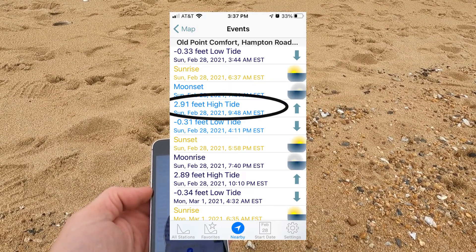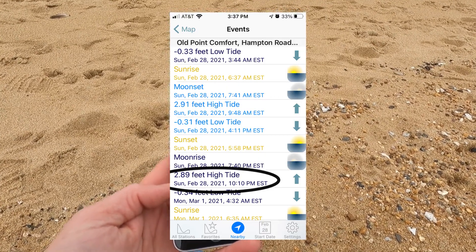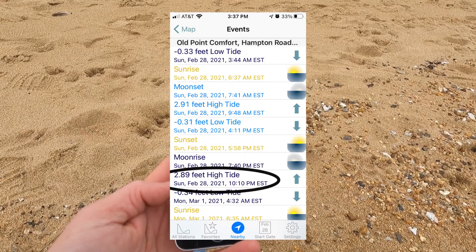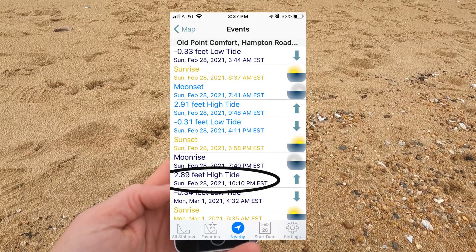The next high tide is at 10:10 tonight. In general, tides are about 12 and a half hours apart, and that one is 2.89 feet — just a little bit lower than today's. So in this situation, the tides are going to be within a few inches of where they were previously. But suppose we had to find a tide that was going to be two feet higher, which is not that uncommon — here's how we would do it with the tools we've got.